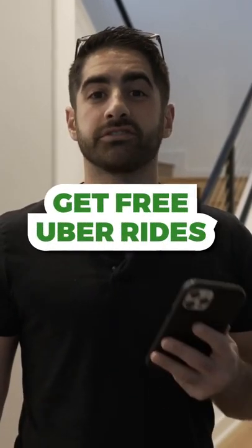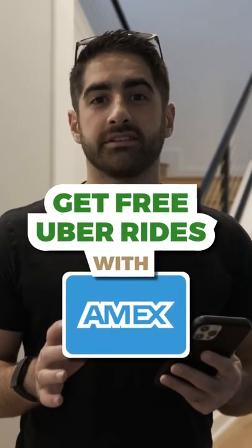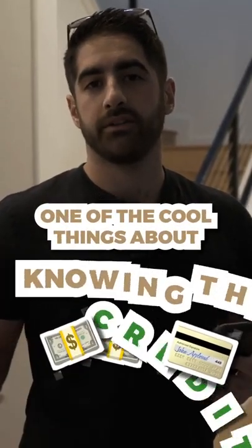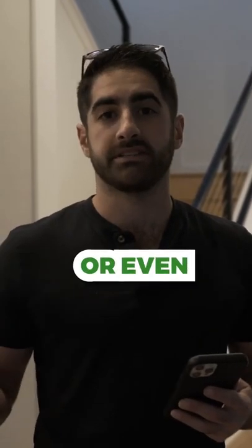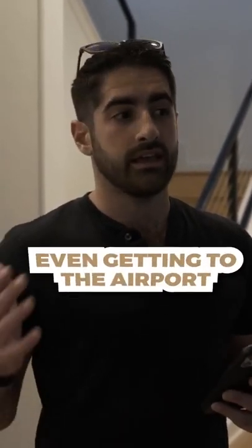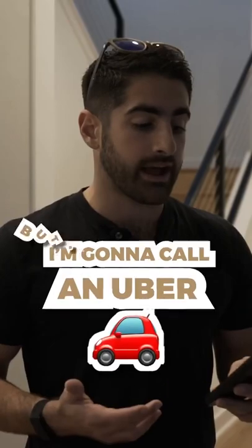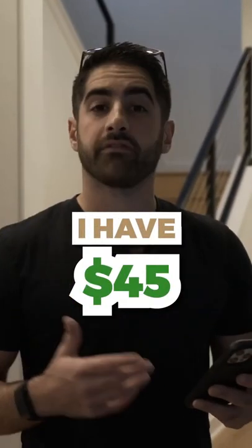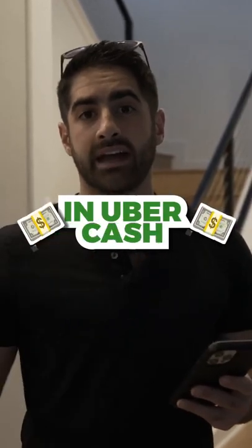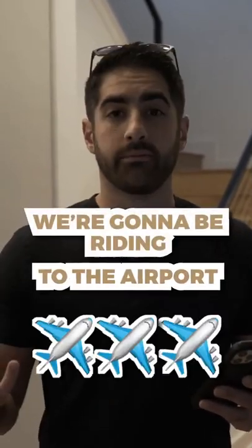Here's how you can get free rides to the airport to start your trip by using the Uber credits that come on some of your Amex cards. One of the cool things about knowing the credit game is that your trip can really start to become less expensive, or really even free from the beginning. Even getting to the airport — I have $45 in Uber cash from these credits, so we're gonna be riding to the airport completely for free.